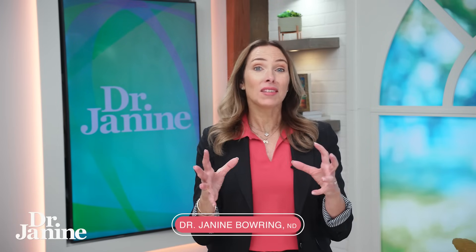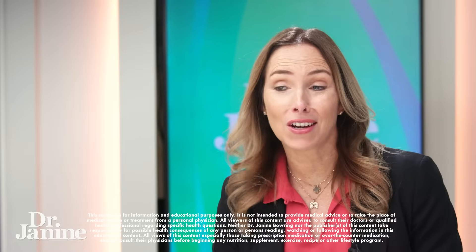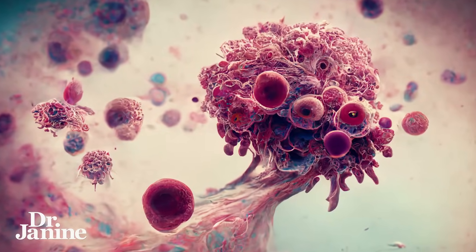In my last video I talked about zombie cells and what causes them. Now let's talk about the natural solution. These are my six top strategies to support your body's ability to eliminate zombie cells and prevent new ones from forming.